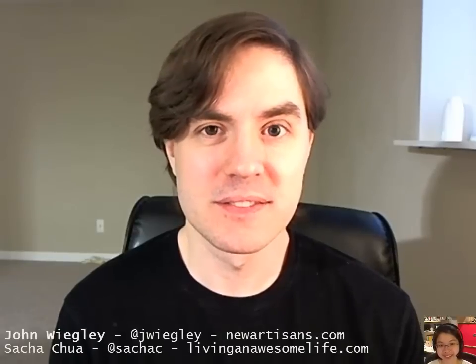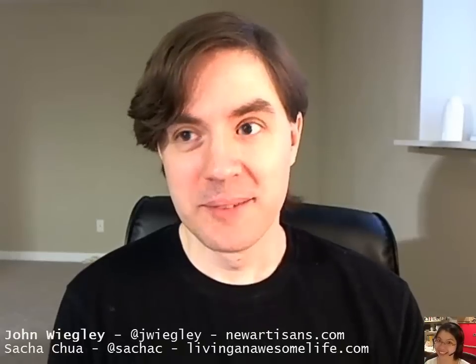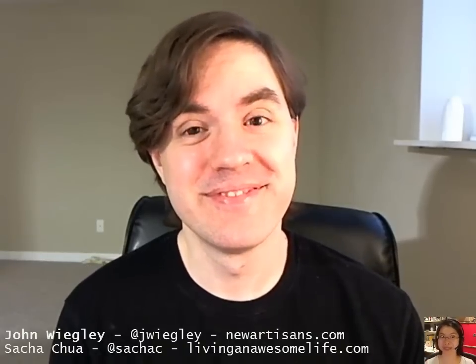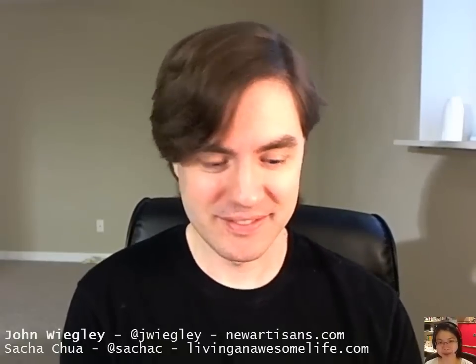One of the things I've always been curious about is all the different things that you use Emacs for. You've been one of our role models for ages now, and clearly you do a lot of Emacs programming with it. But what's a day in the life of John Wiegley like?